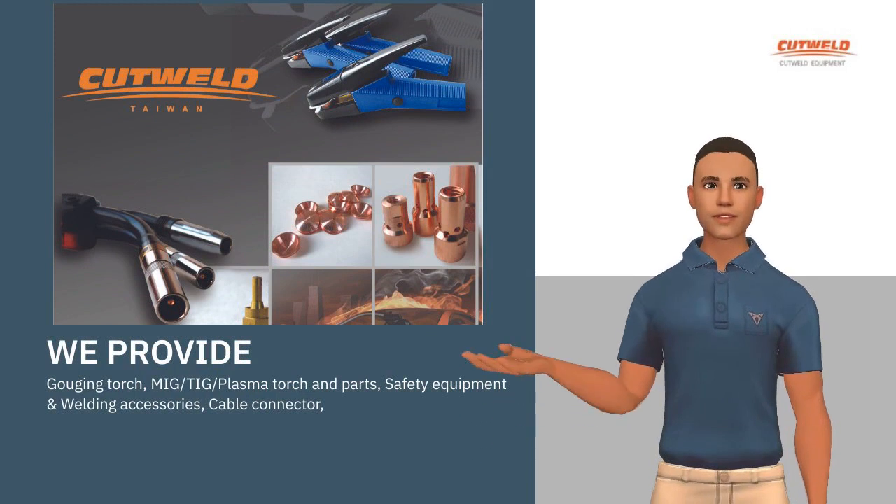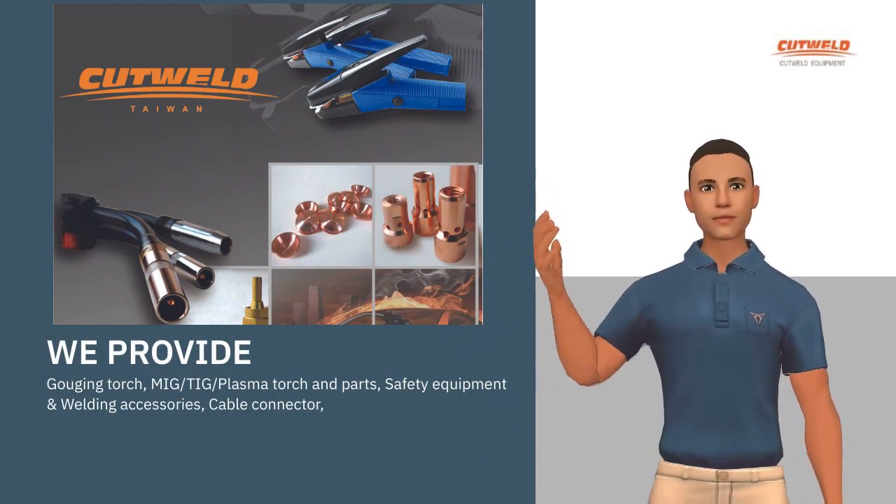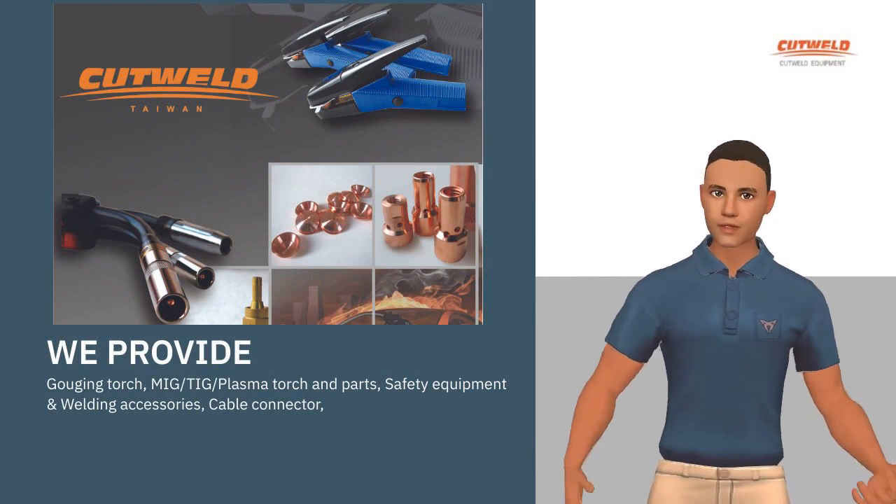Gouging torch, MIG, TIG, plasma torch and parts, safety equipment and welding accessories, cable connector.